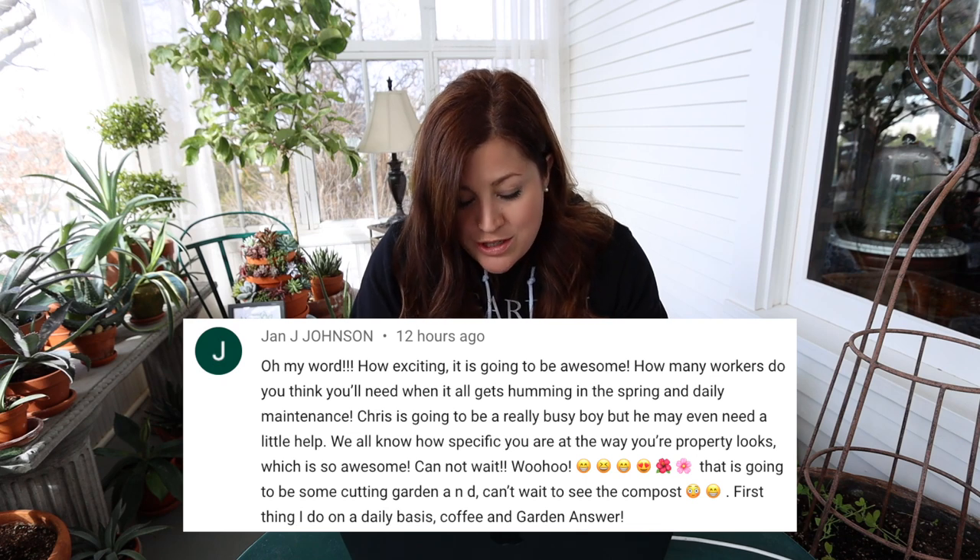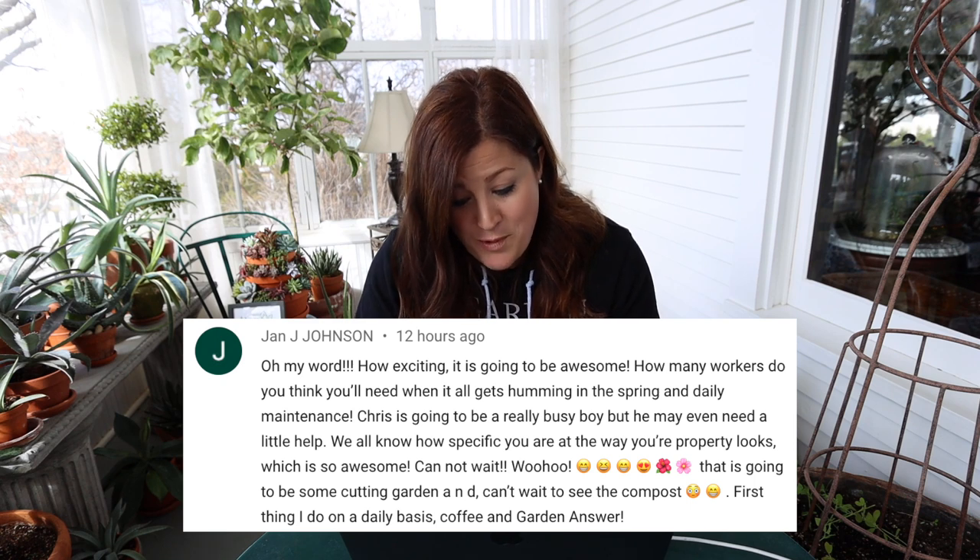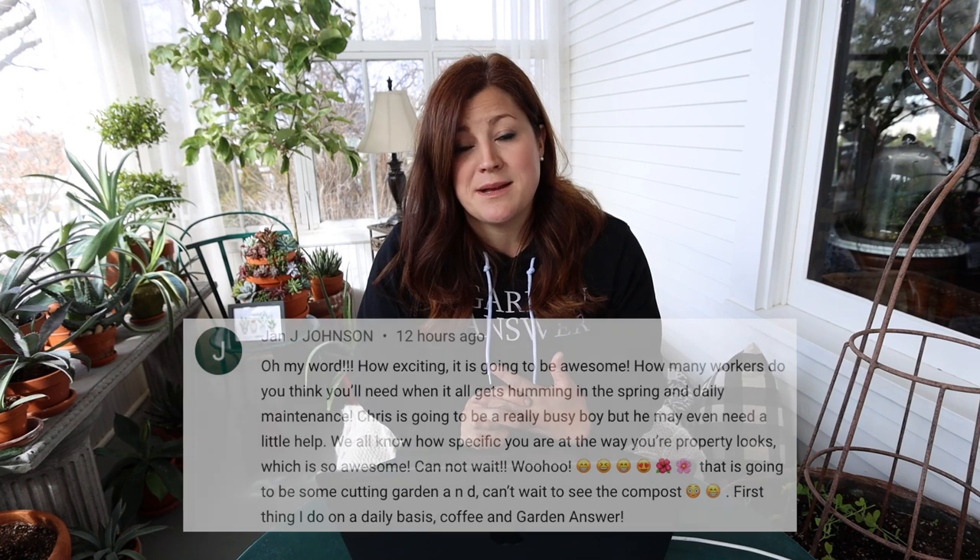Jan asked how many workers we'll need when things get humming in spring. Chris is going to be a really busy boy — he may even need a little help, and that might be a possibility at some point. Right now everything's so well in hand — this is like the best spring ever. Chris has kept up on maintenance and is able to run errands so we can keep video production going. It's been an enormous help and a huge blessing because Aaron and I are able to almost take weekends now — we can hang out with Benjamin and not feel like we have to be working all the time. As for the new land, we're thinking of trying to manage it ourselves first, then maybe looking for someone part-time if we need to.